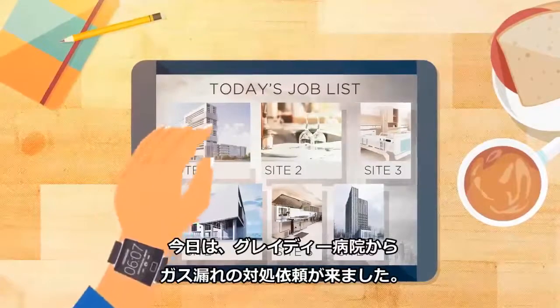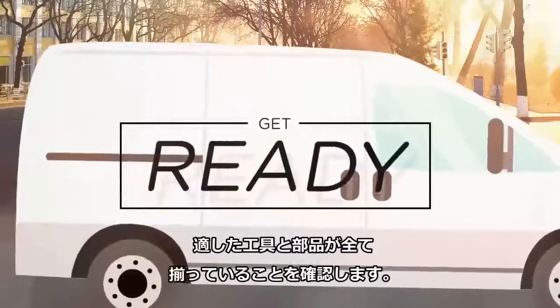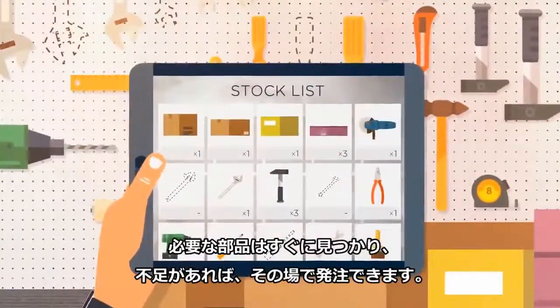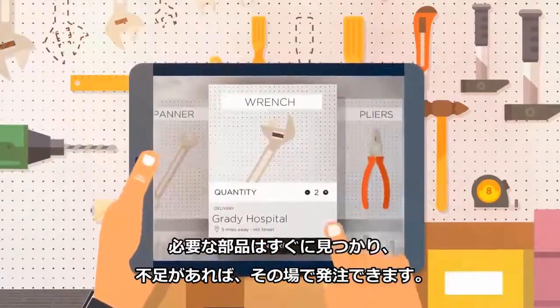Today, he's needed by his customers at Grady Hospital to fix a leak. He gets ready and makes sure he has all the right tools and spare parts he needs, and thanks to the app, he'll be able to quickly locate and order any additional supplies on the spot as needed.